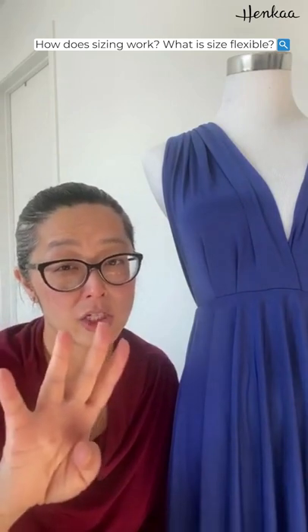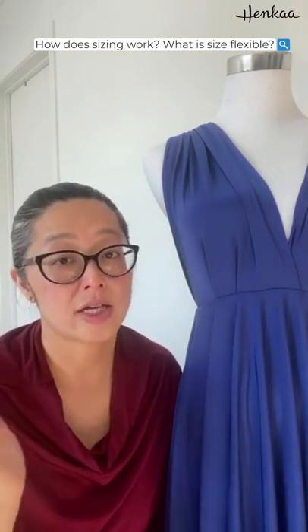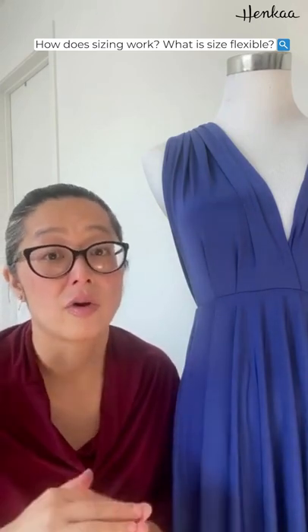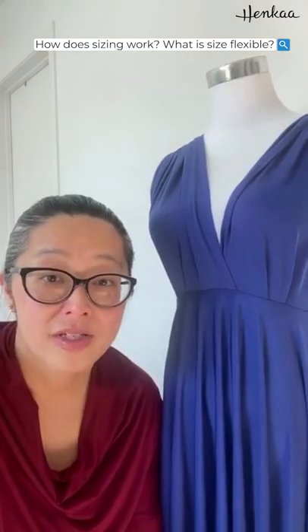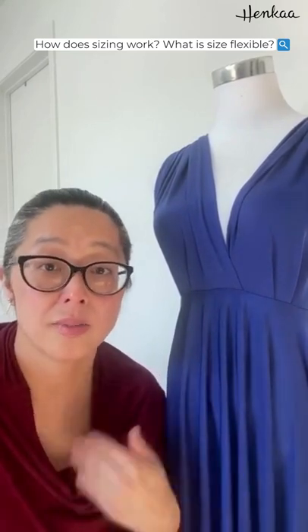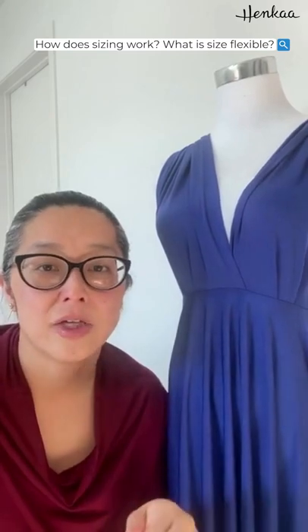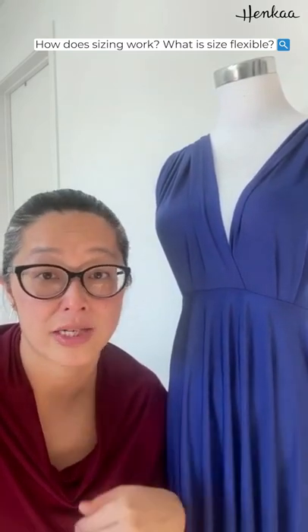All of our other dresses come in four size ranges: extra small, small, medium, large, 1X, 2X, 3X, and 4X. We fit all the way up to size 24 for all of our dresses. We also have a sizing quiz with instructions to take certain measurements on your body, and then you input that into the quiz and it tells you what size you are in each of the dresses.